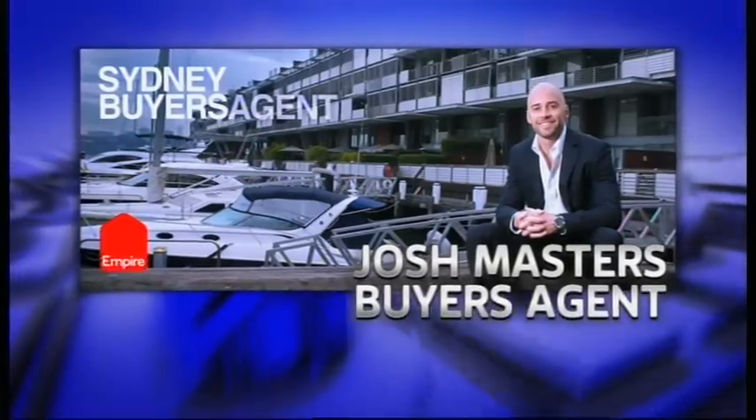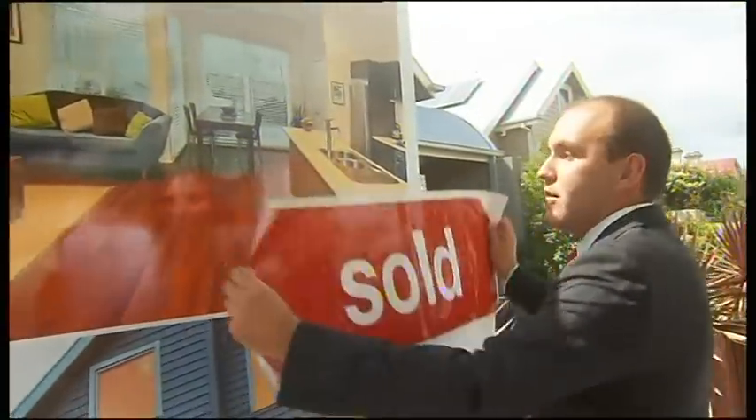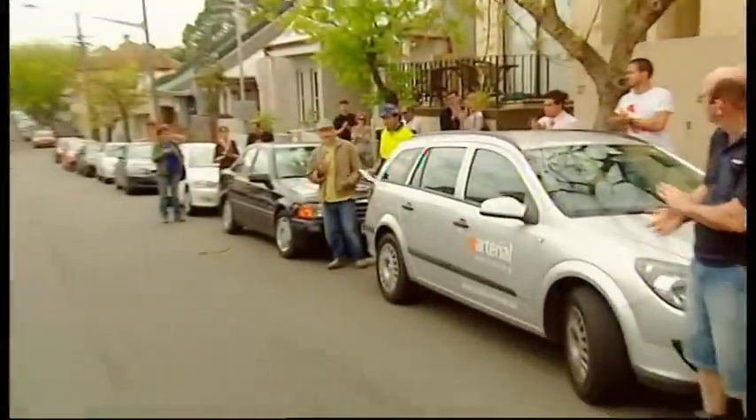Working with Chris is full-time professional buyer's agent Josh Masters. After helping clients with their investment strategy, Josh searches for the right property and then negotiates the best possible price. Buyer's agents often get to access properties before they hit the open market. Chris, the strategy for this client really came down to a few things — first of all he wanted to buy blue chip, which meant buying the best property he could in the best location he could afford.